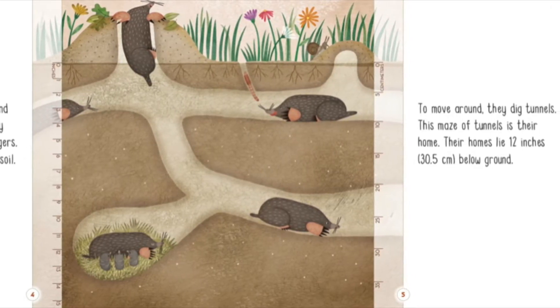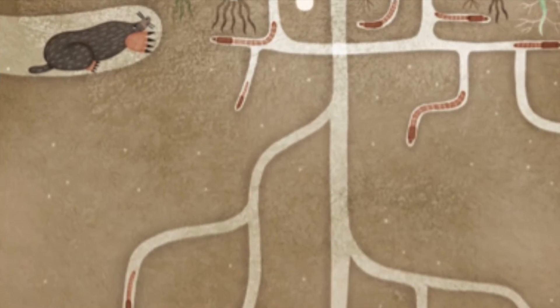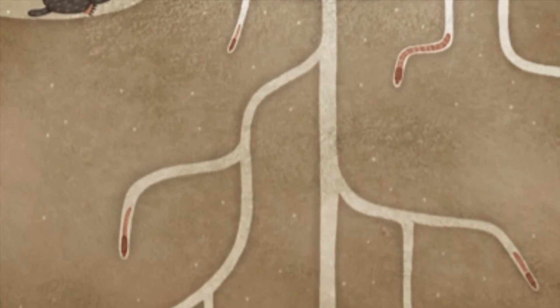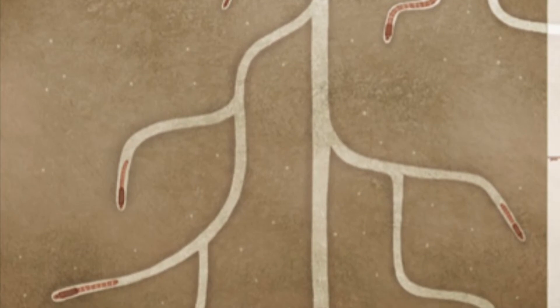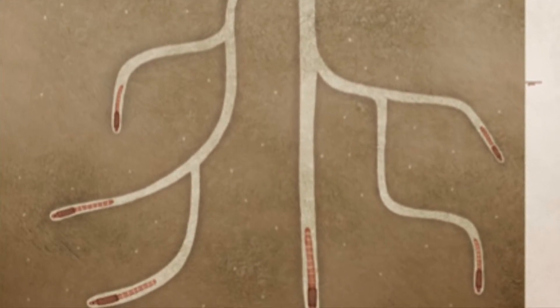Their homes lie 12 inches — 30.5 centimeters — below ground. A mole's diet includes earthworms, which also tunnel through soil. Earthworms eat decaying plants and other things in the soil. If it is very dry, they can dig about 6.5 feet — 2 meters — down to find water.